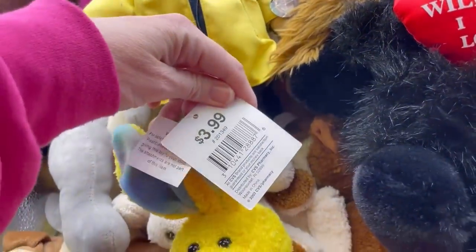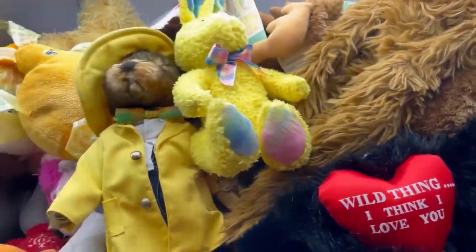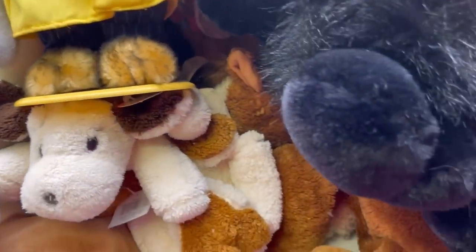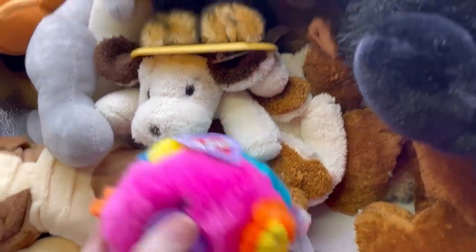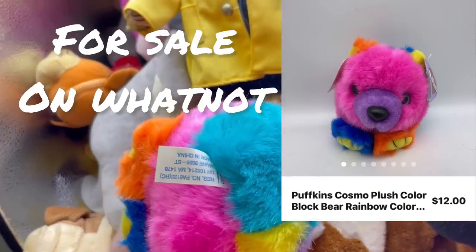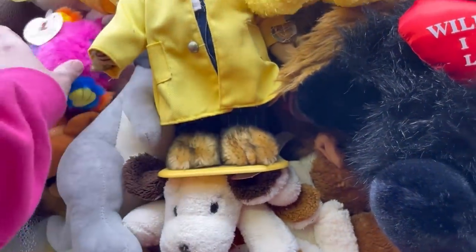Easter Rabbits, $3.99 CVS. Another CVS bunny. This here is St. Jude Children's Hospital — it is a Puffkins. This is the second Puffkins I found. I don't know if that's vintage or not, but cute — I can look that up.